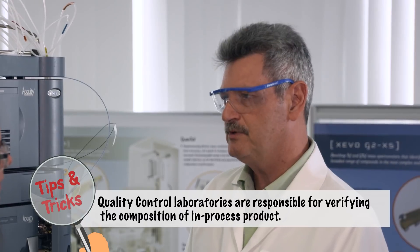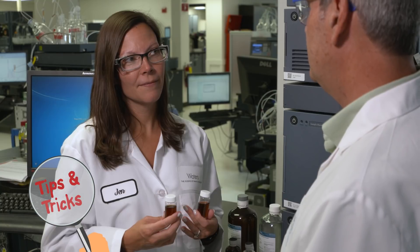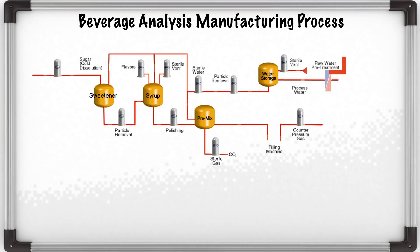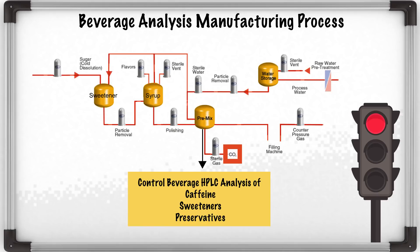The quality control labs at these production facilities make sure that the additives, such as preservatives, sweeteners, and caffeine, are at the level that they should be and therefore provide consistency and give you the taste that you expect. Let me show you on the whiteboard how the process works. First, incoming processed water is treated and filtered to produce high-purity water. Syrup concentrate is then added along with a sweetener to produce a premix. Next, CO2 is added to create a carbonated beverage. A controlled beverage sample is taken from the premix for UPLC analysis of caffeine, sweeteners, and preservatives. If the ingredients meet the target range, the batch is sent on to the filling station to be packaged into bottles or cans.